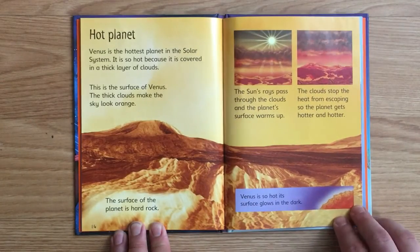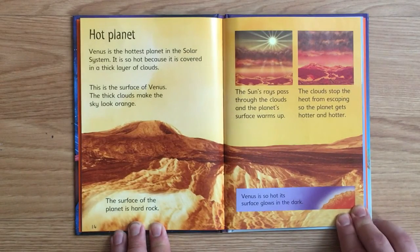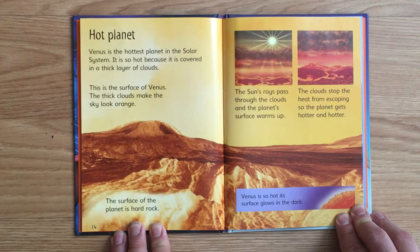Hot planet! Venus is the hottest planet in the solar system. It is so hot because it is covered in a thick layer of clouds. This is the surface of Venus — the thick clouds make the sky look orange. The surface of the planet is hard rock. The Sun's rays pass through the clouds, and the planet's surface warms up. The clouds stop the heat from escaping, so the planet gets hotter and hotter. Venus is so hot, its surface glows in the dark.